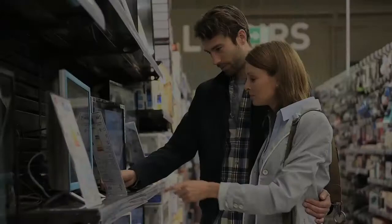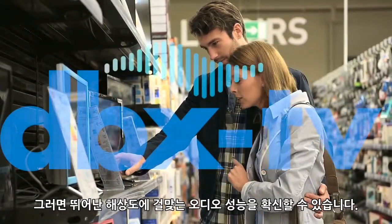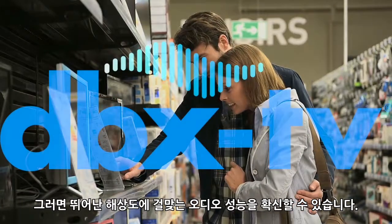Now when you shop for a new TV in the store, look for the DBX TV logo, and feel confident the audio will sound as brilliant as the picture.